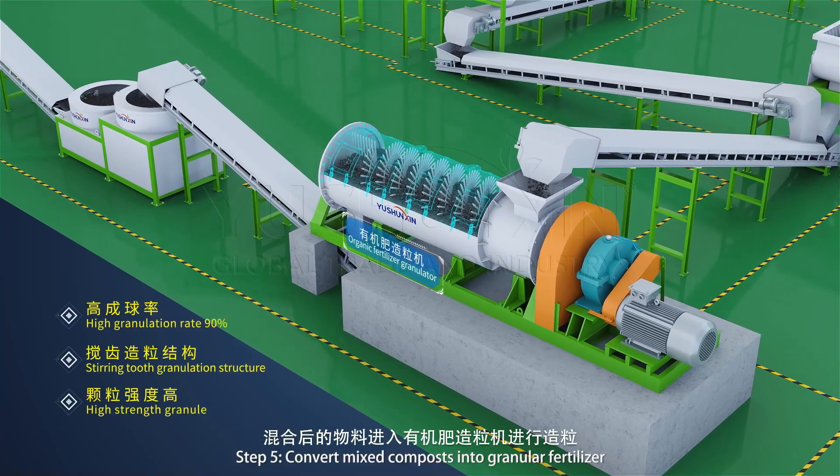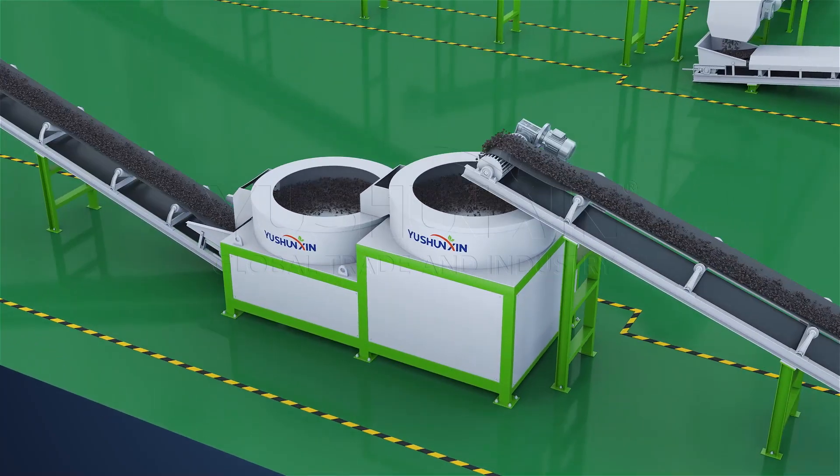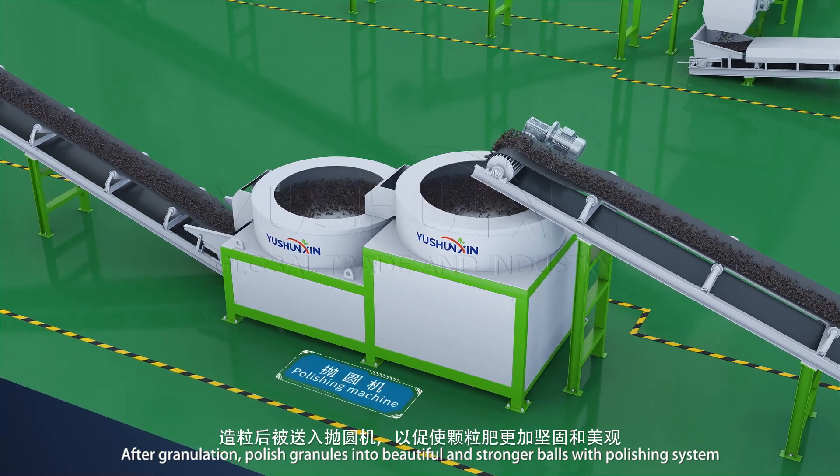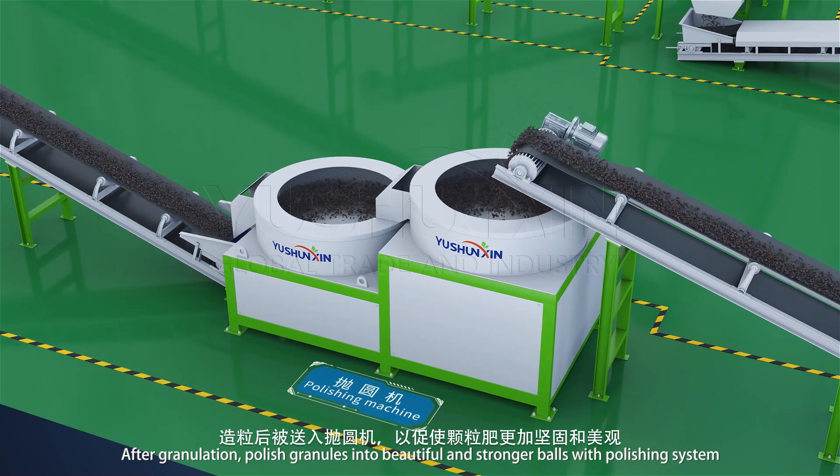Step 5: Convert mixed composts into granular fertilizer. After granulation, polish granules into beautiful and stronger balls with the polishing system.